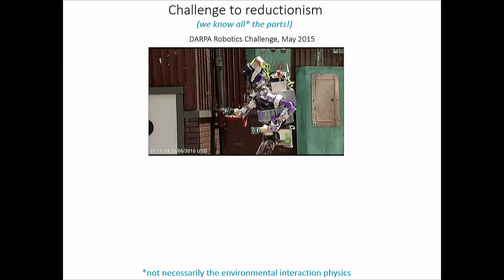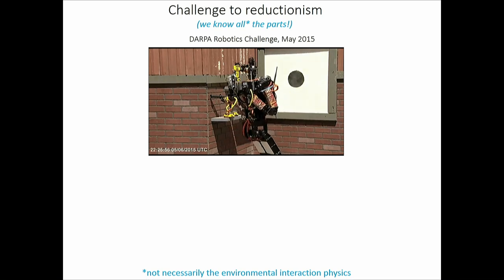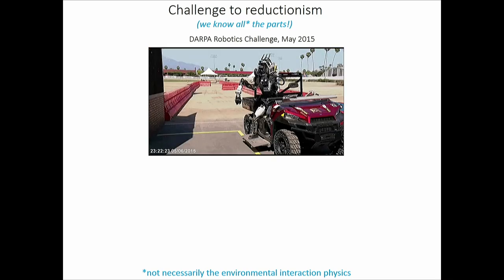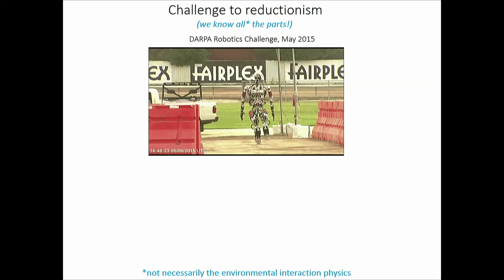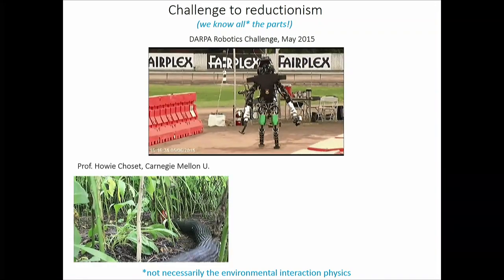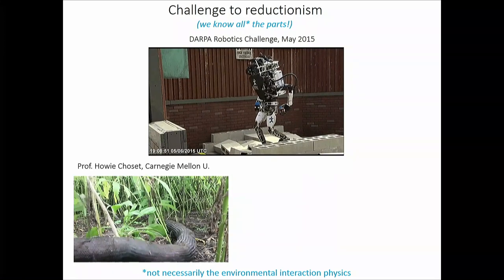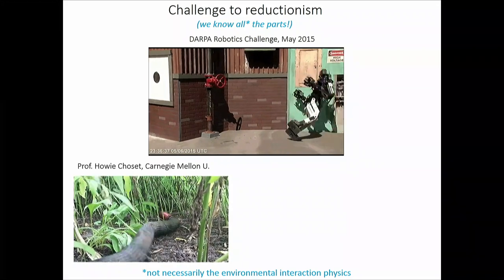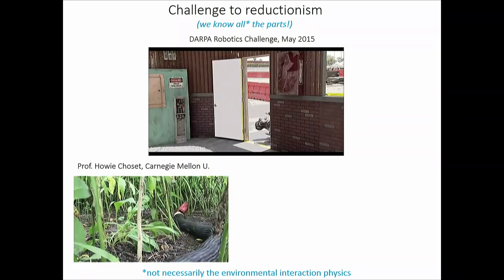The engineers who make these things are really good — they know every part, every line of code — yet opening doors remains challenging. What about something closer to nature? Here's a snake robot, claimed to be the premier one in the world. You'd want such a robot to go through caves, disaster sites, rubble. But here it's failing miserably on grassy leaf litter — an environment most snakes on the planet inhabit without difficulty.